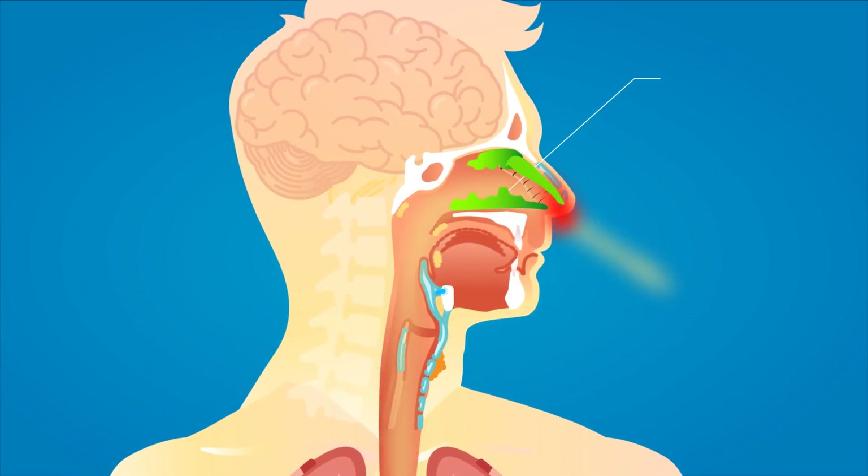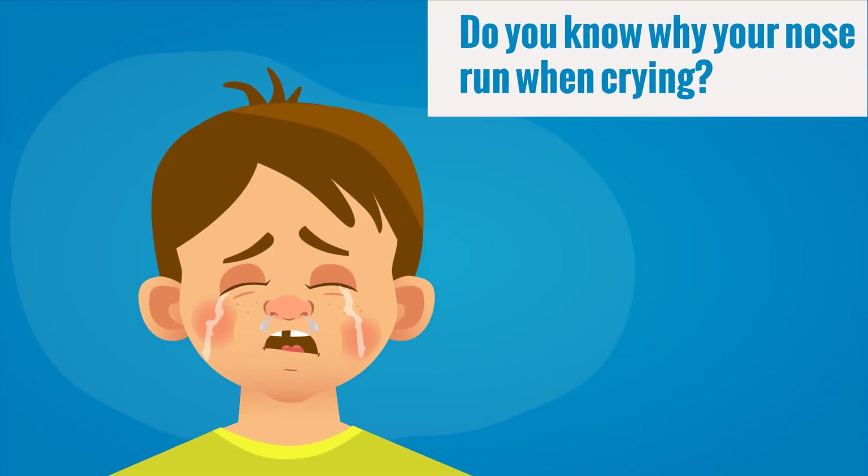This stimulates your nasal tissues to create more mucus and fluid to keep your nose moist and protect your airways. Excess mucus and fluid then drain out of your nose.